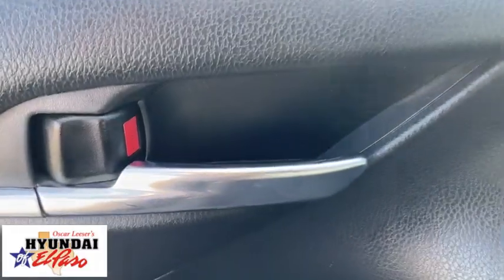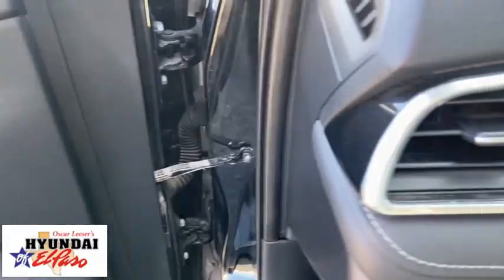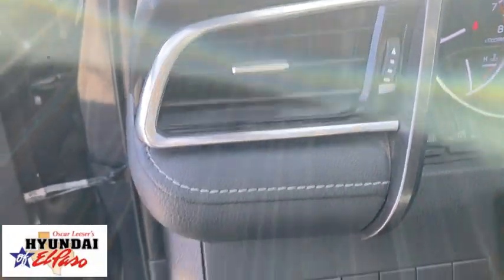Security system, remote keyless entry, brake assist, panic alarm, overhead console, tachometer, front bucket seats, driver vanity mirror, and front reading lamps.